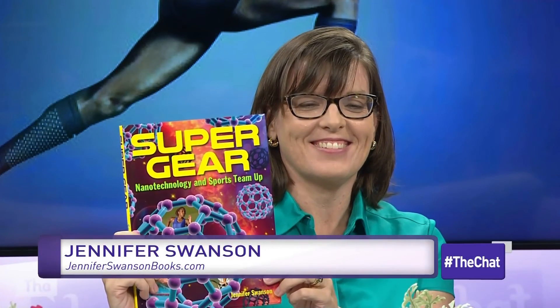Jennifer, we just love your enthusiasm — you get us all excited about science. Hold your book up real quick. If you'd like more information about her books, including Super Gear, which has even more information about sports technology, visit jenniferswansonbooks.com. Thank you so much for coming on.